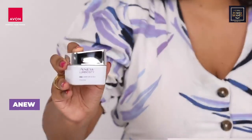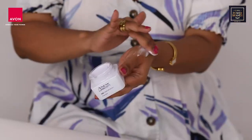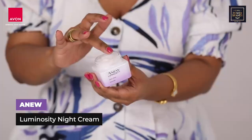Next up we have the day cream that's infused with SPF and helps blur fine lines and pores. And lastly we have the night cream that helps reverse the damage of UVA and UVB rays.